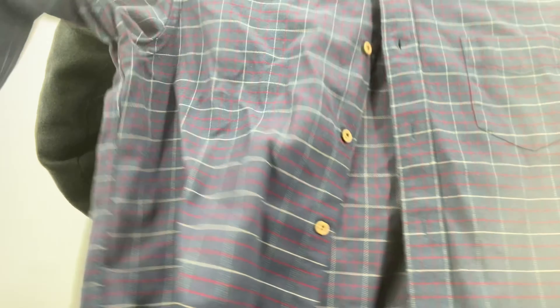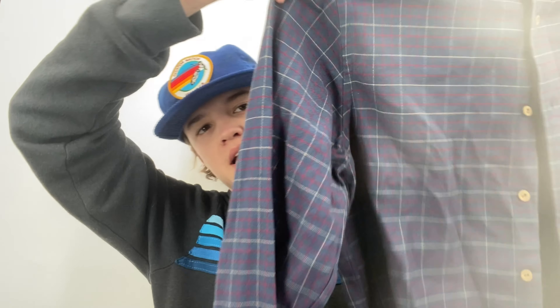Right next to those was an Untuckit size large men's flannel for about three dollars and fifty cents. It seemed like really nice condition. I was checking all the buttons and noticed a dry cleaning tag, which tells me somebody took care of it. It's called the Balar in blue — really easy to list.